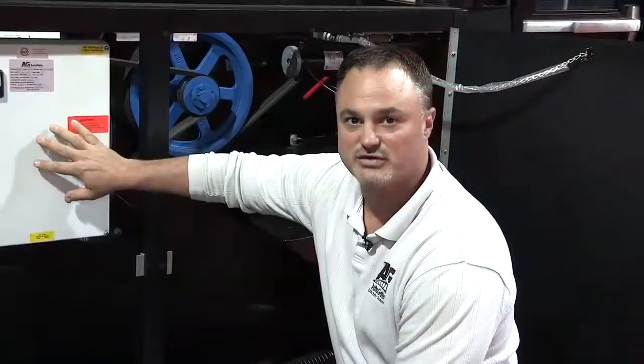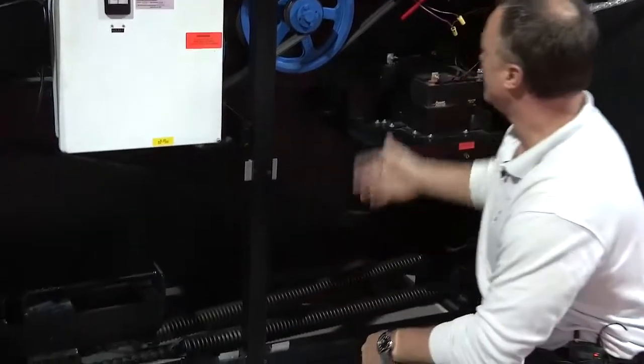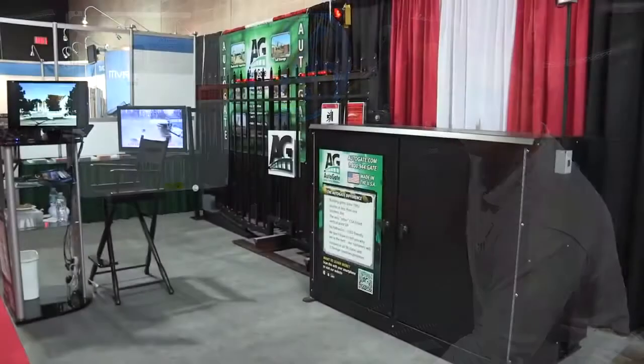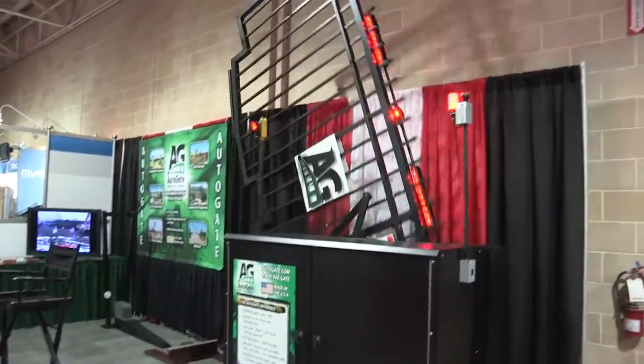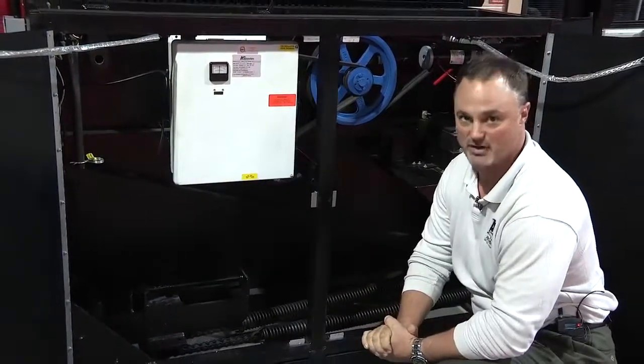All access controls and safety devices are run to our NEMA 4 control box. Our system is a spring balance system accompanied by a one-third horsepower DC motor. The DC motor turns two bull wheels — a belt-driven pulley system — that lifts the gates. Together, between the motor and the springs, the system is balanced for smooth operation.